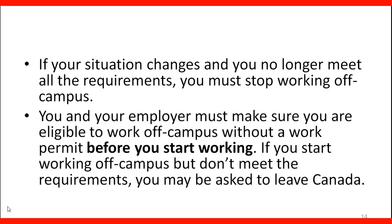You and your employer must make sure you are eligible to work off campus without a work permit before you start working. If you start working off campus but you don't meet the requirements, you may be asked to leave Canada. This is very important.